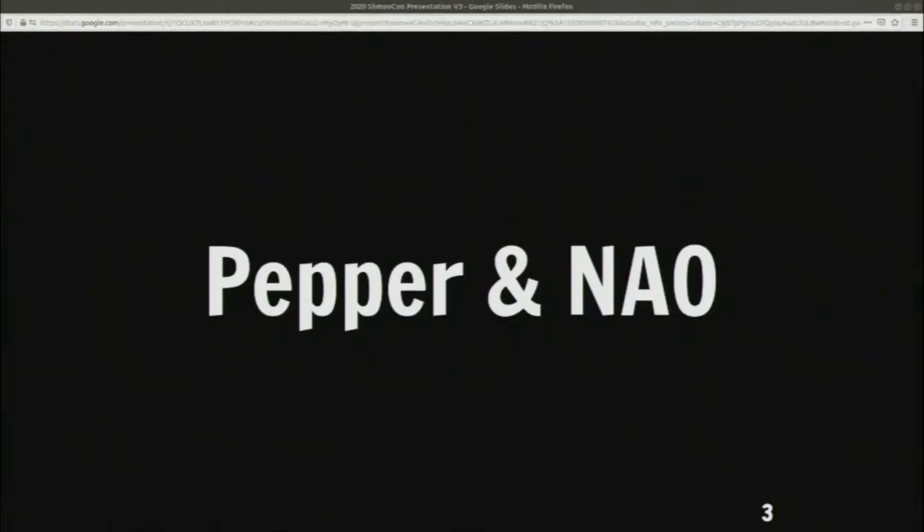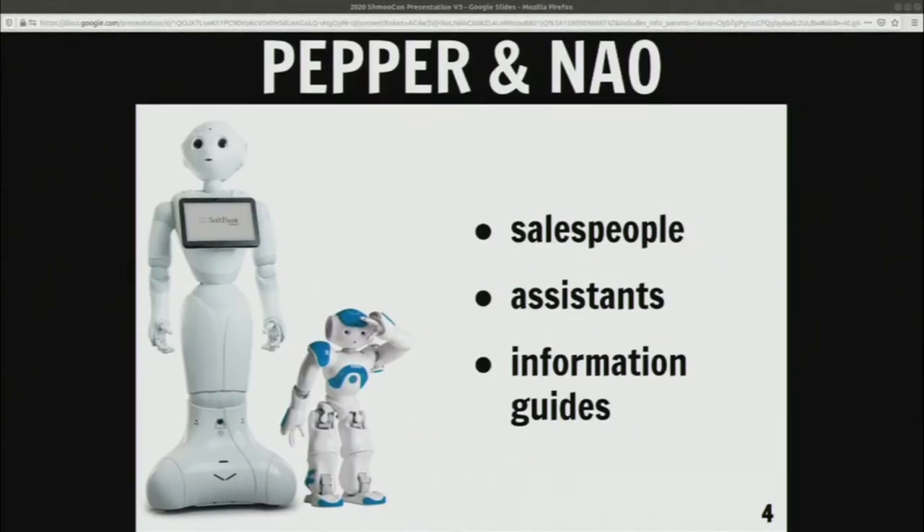The first robots I had the most experiences with are Pepper and NAO. NAO is a robot used a lot in research environments. Pepper is more used in sales positions, informational positions. You can see Pepper is the taller one, NAO is the shorter one. They're salespeople, they're assistants, they're informational guides. You'll usually see them talking and not doing much else, but at least giving a bit of information.